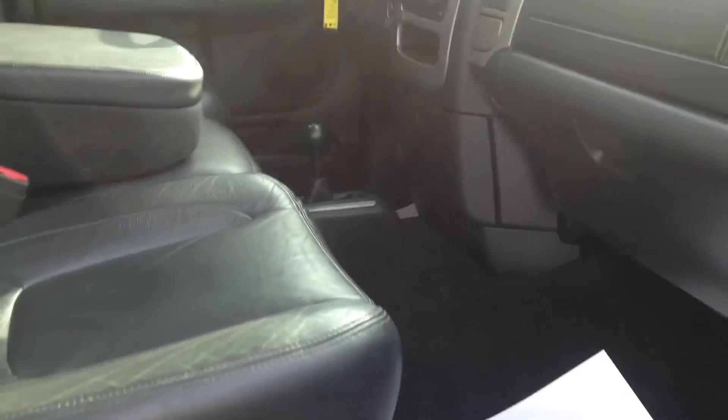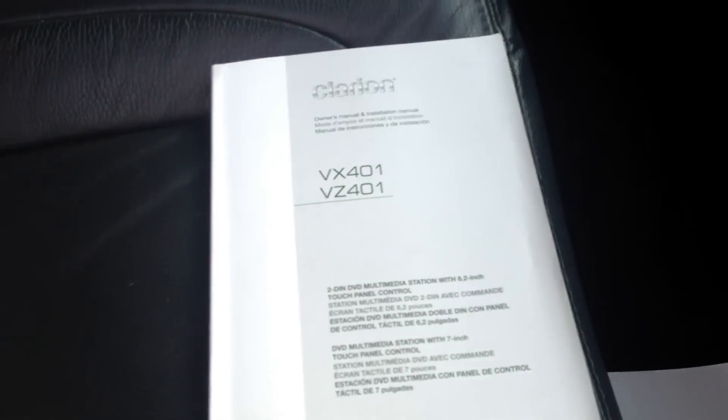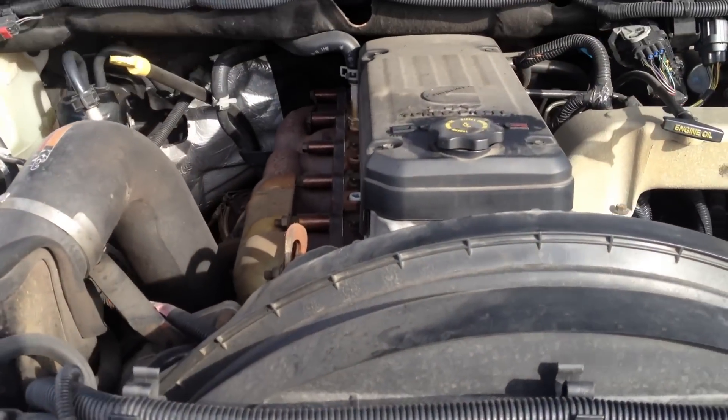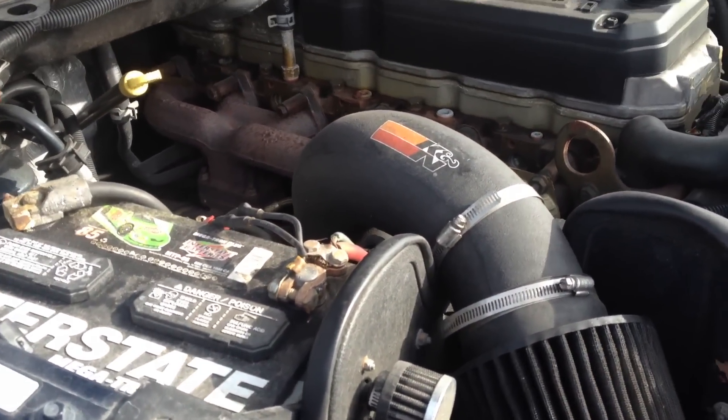With the Cummins motor in this — it's a 5.9 — you're still going to get 20 miles a gallon driving the truck with these 285 tires on it. I've got the books for the in-dash head unit, factory books, and the remotes for the truck. I also have the receipts for the tires and the Line X.